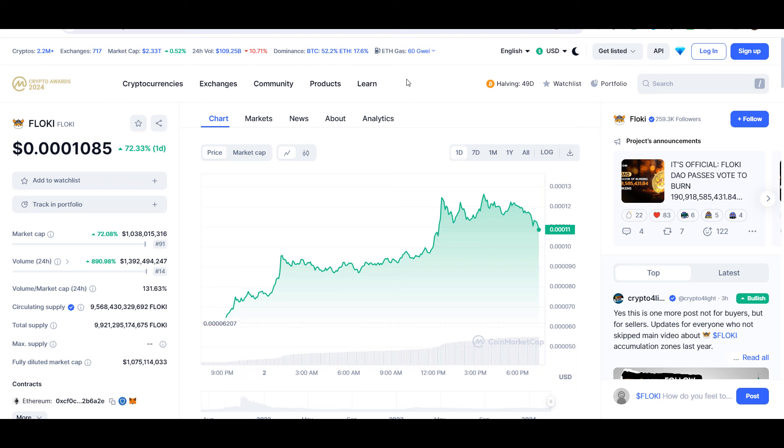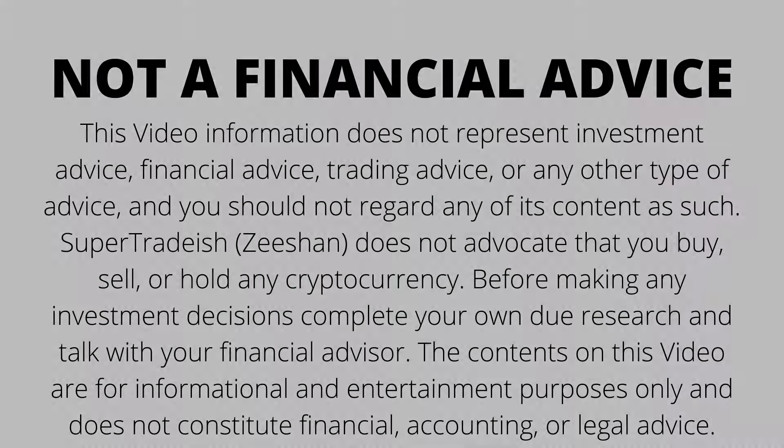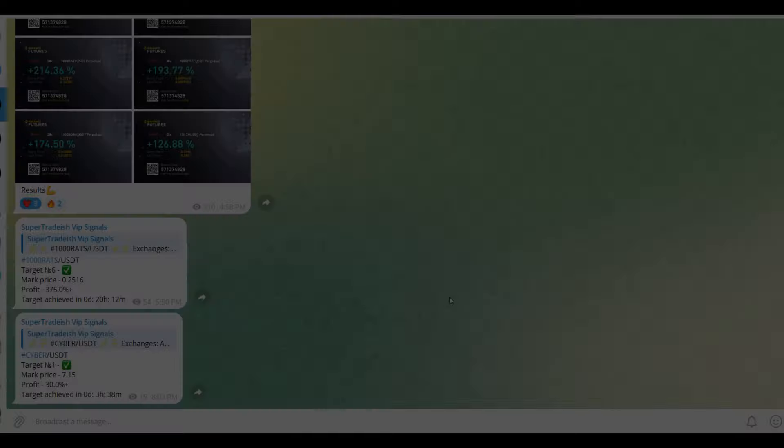Hello guys, my name is Zeeshan and welcome back to the SuperTradeish YouTube channel. In this video I'll talk about Floki coin — the ticker symbol is FLOKI. Later in the video I'll give you the exact entry price where you should buy, where to take profit, whether buying this coin is a good idea or not, and all the good stuff. If you're interested, please watch this video till the end and don't forget to like.